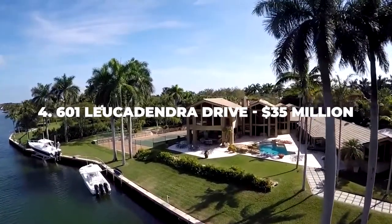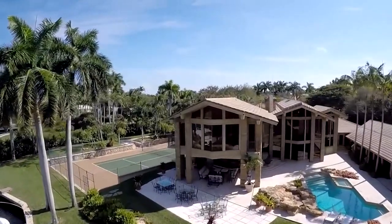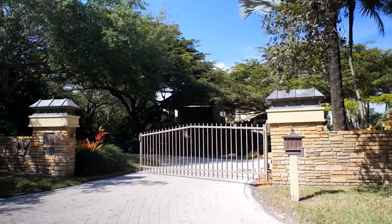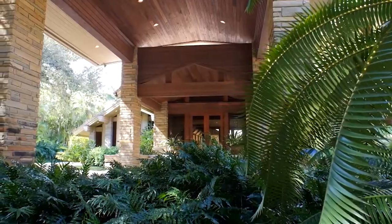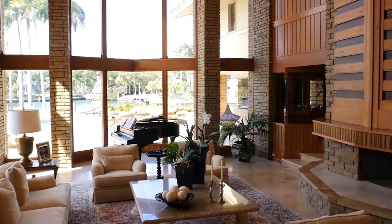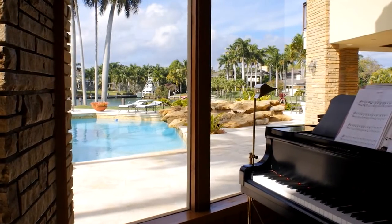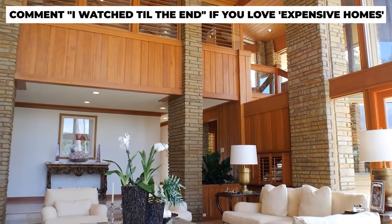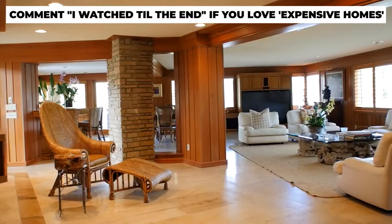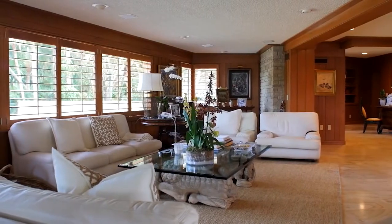Number 4: 601 Loicadendra Drive – $35 Million. Sometimes a home is more than just a home, such as with 601 Loicadendra Drive, made by designer Cesar Molina, and he did a great job making this home stand out. Seven bedrooms, 11 bathrooms, as well as five other rooms that include a breakfast room and a dining room await you here. This 15,000 square foot home features all the lavishings and experiences you can imagine, including two kitchens — one for your chef and one for your butler. Pay $35 million and get it!